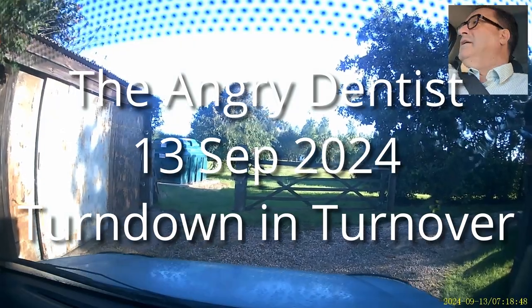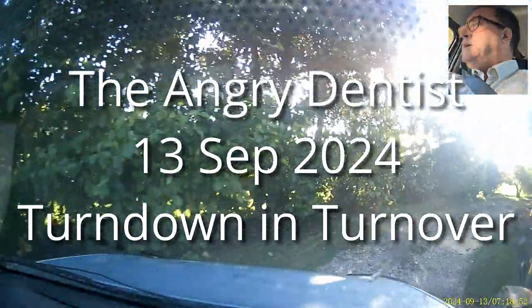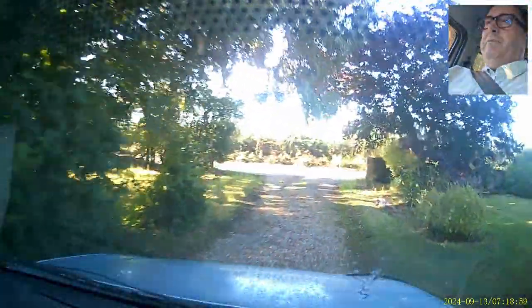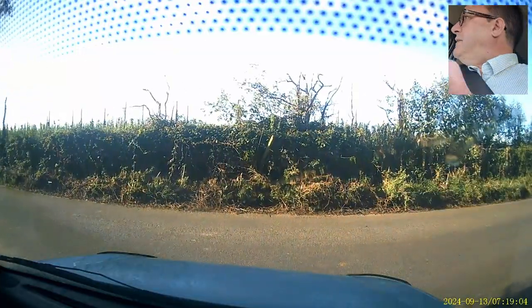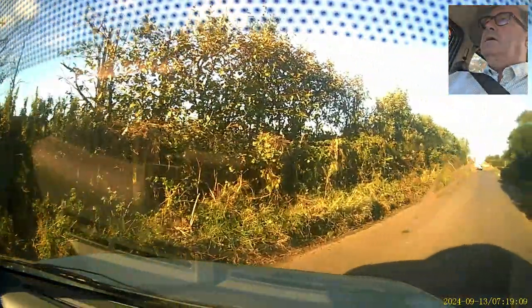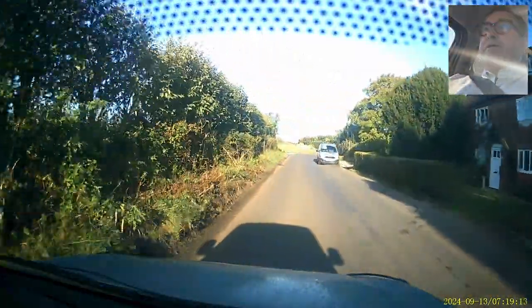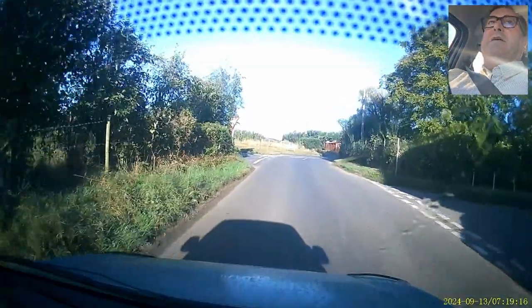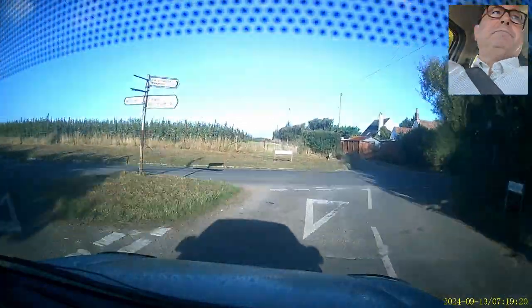Good morning. It's a lovely autumnal morning. It's Friday and I only work in the morning on Fridays. We've had Tuesday and Thursday off as well this week, so in fact I've only worked Monday and Wednesday and I'll be working this morning, so it's been a very quiet week.